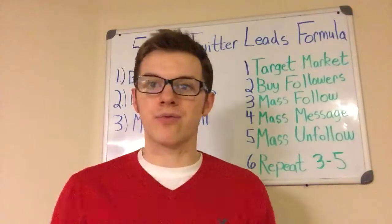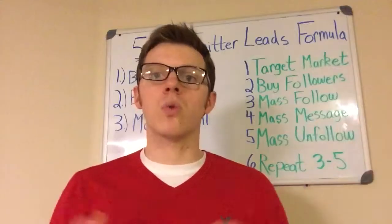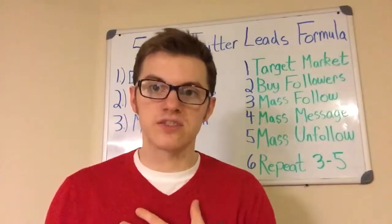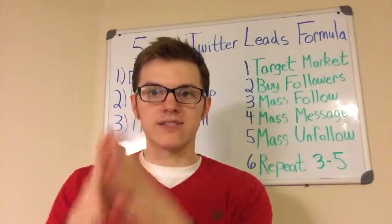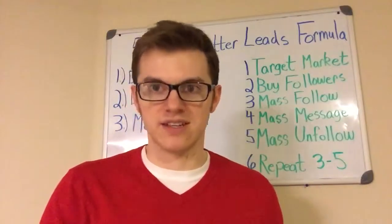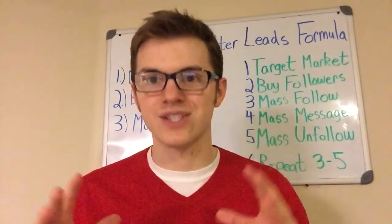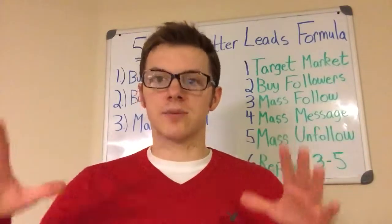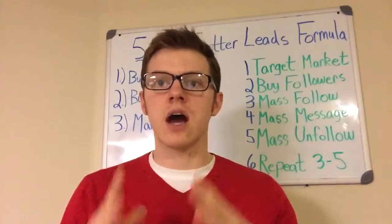Because that's why we're all here, right? We're here for the time freedom, the financial freedom. We want to personally express ourselves and do whatever we want with our time, build a business we're passionate about, and have leverage in our life so we can spend time with our loved ones. So if you're not somebody that's serious about building your business and learning online marketing, if you're not here to win, if you're not fully committed and dedicated, I kindly ask that you leave this video. Please don't watch it — unsubscribe from my list, because I only work with and train people that are serious, dedicated entrepreneurs.